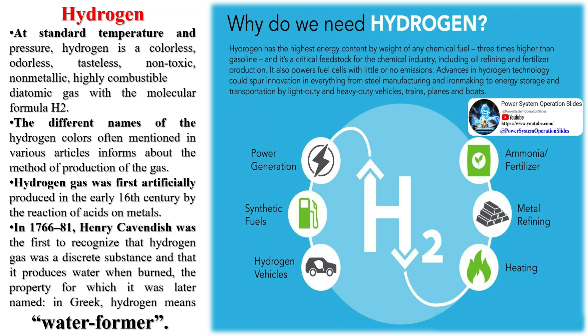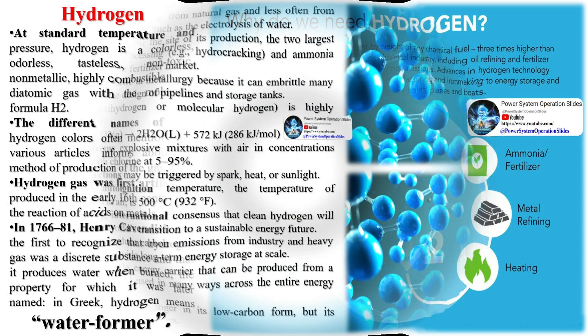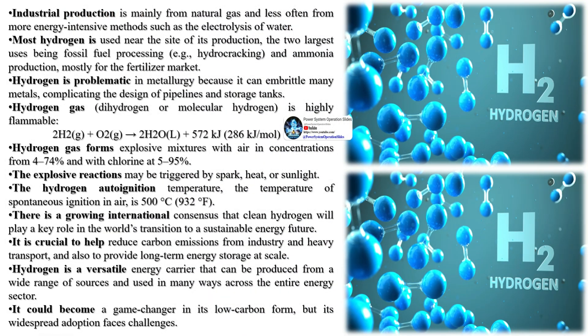Hydrogen can be produced from a variety of resources such as natural gas, nuclear power, biogas, and renewable power like solar and wind. The most common method is through a process called electrolysis, where an electric current is passed through water to separate the hydrogen and oxygen atoms.